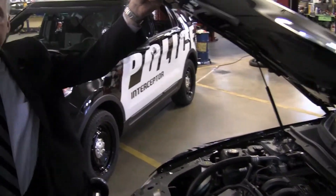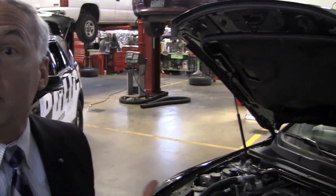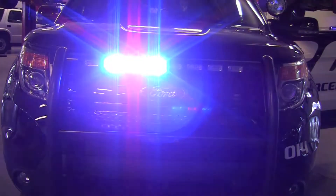Let's talk about the power plants. What's nice is where they had a single Crown Victoria offering before, today we're giving officers the choice: sedan or utility, front-wheel drive or all-wheel drive, and different power plants. The base unit is a 3.5 liter.